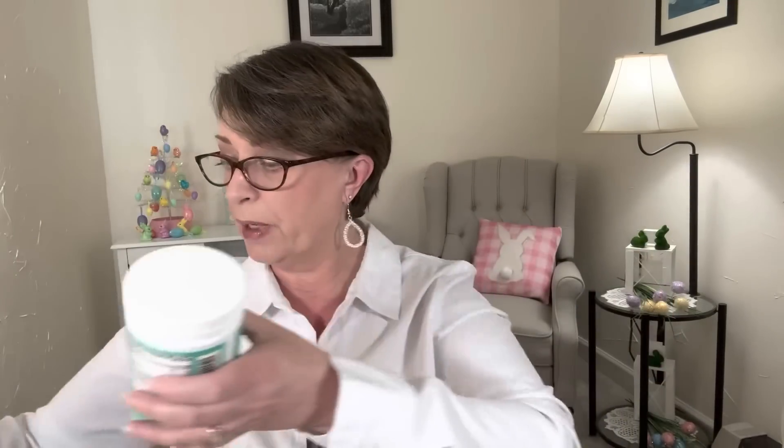The lid looks a little cockeyed but it's on and sealed. The Energy one is milk chocolate vanilla cocoa flavor, and the Multi is milk chocolate salted caramel flavor. I'm going to try these — why not? They're expensive in other stores.